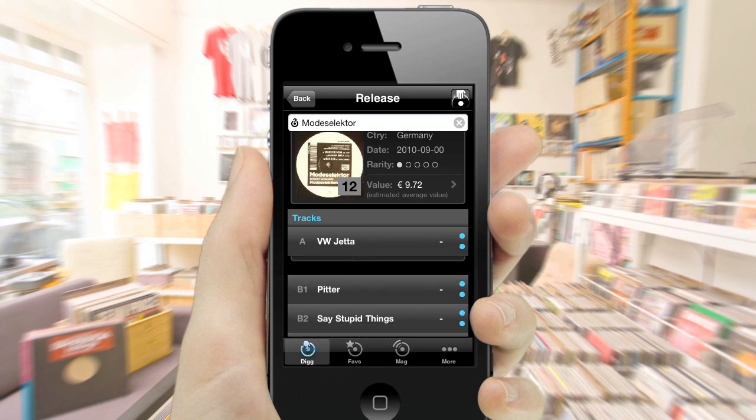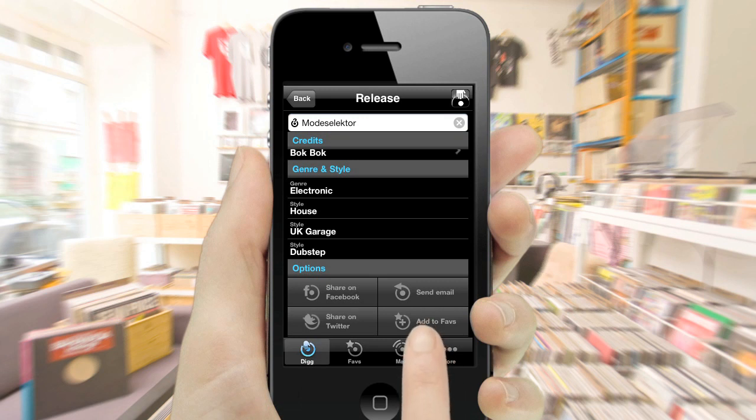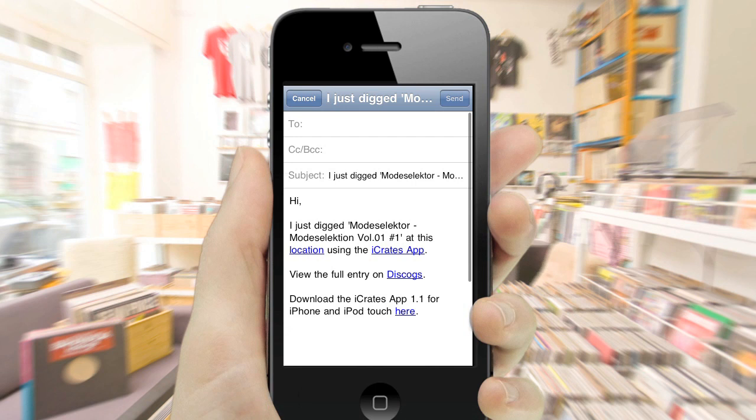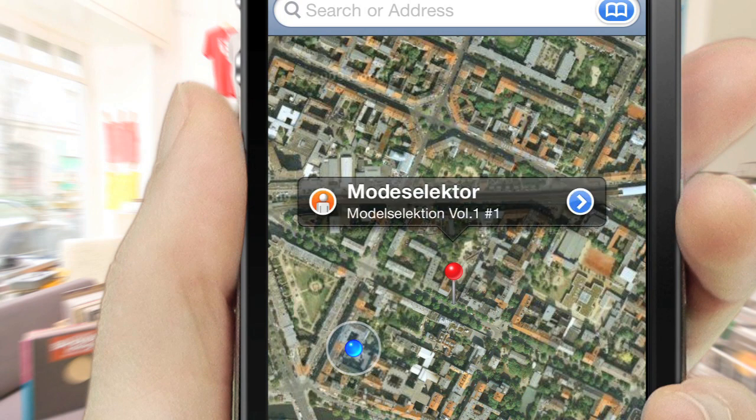iCrates gives you detailed information on credits and music genres, as well as the option to save your favorites and share them with your friends on Facebook, Twitter or by email. In addition, the GeoTag feature allows you to send friends directly to the crate where you found your treasure.